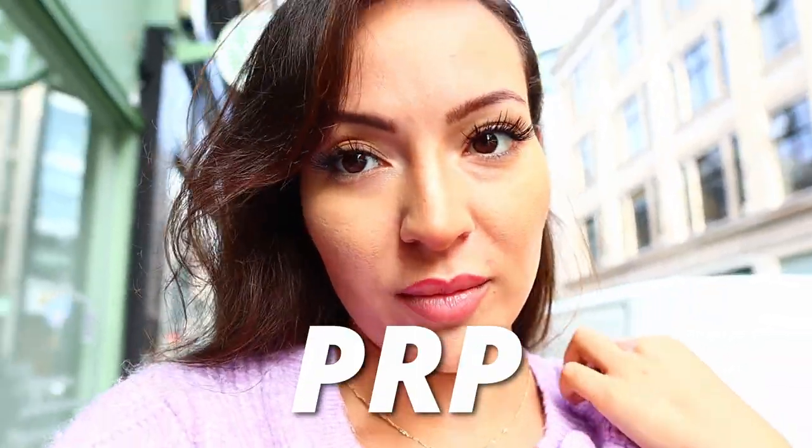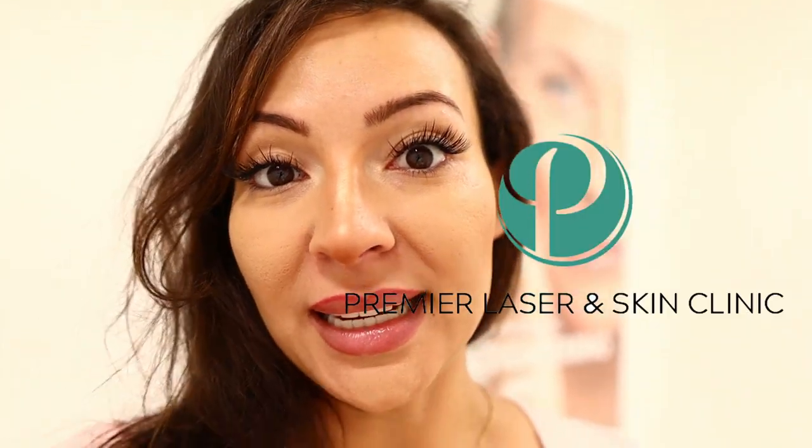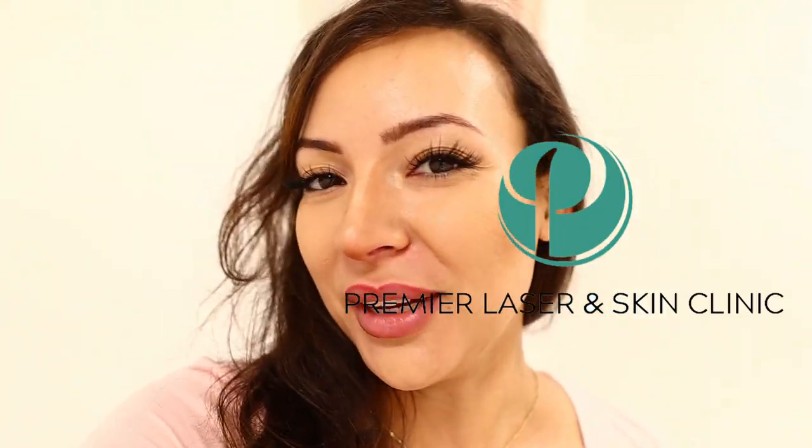I am so excited, I am on my way to get a PRP treatment. I've been wanting to do PRP for ages, so this video is dedicated to my PRP journey. A lot of you guys have been asking me to review PRP and tell you what my experience is, so I'm with Premier Laser Clinic today and we're going to be doing a PRP treatment.